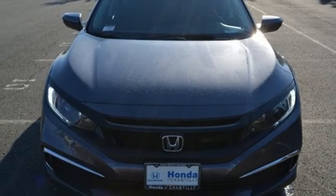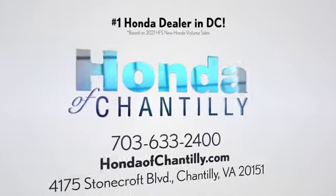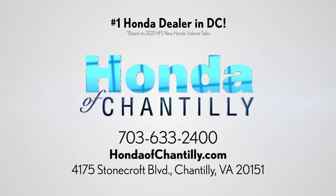Driving is believing. Test drive it today. Honda of Chantilly — we're conveniently located just south of Dulles Airport at 4175 Stonecroft Boulevard in Chantilly.